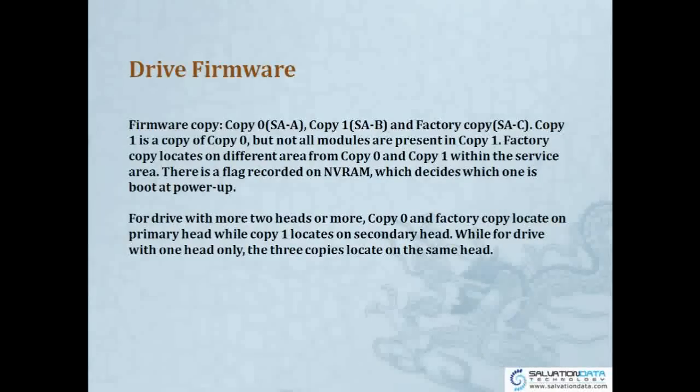For the Hitachi drive firmware, it has 3 copies: Copy 0, Copy 1, and a factory copy. In our tool we call them SA-A, SA-B, and SA-C respectively. Copy 1 is a copy of Copy 0, but not all modules are present in Copy 1 — some modules in Copy 0 may not be in Copy 1. The factory copy is located in a different area from Copy 0 and Copy 1 within the service area.